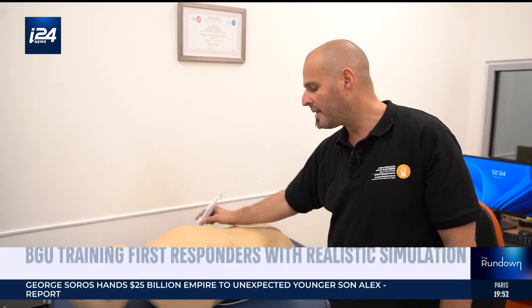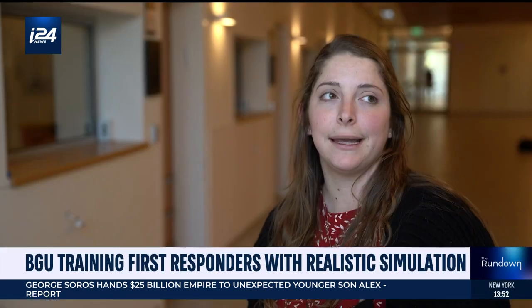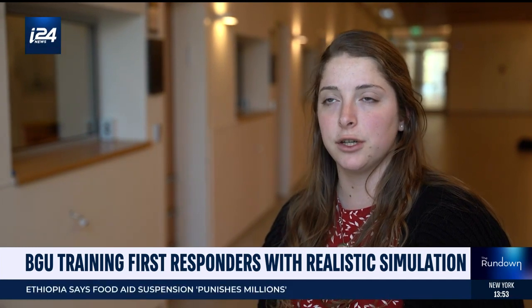I can see the spleen and kidneys, liver, and all the organs as we see it. It gives us an ability to really simulate real-life situations.